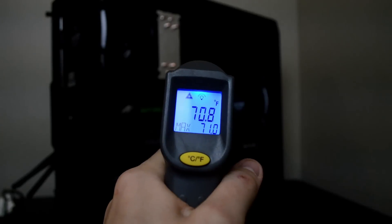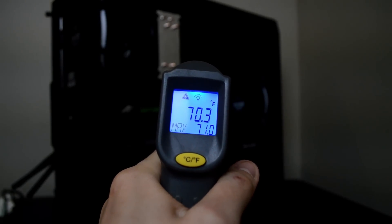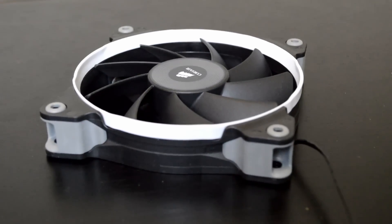With every experiment, you have to have an independent and dependent variable. The independent variables in this experiment are going to be the temperature in my room and the apps that I run. The temperature in the room was a constant 69 to 71 degrees Fahrenheit. The dependent variable will be the number and placement of fans in my computer. I have six total that I can move around — these are all Corsair Quiet Edition fans. I have two 140mm and four 120mm.